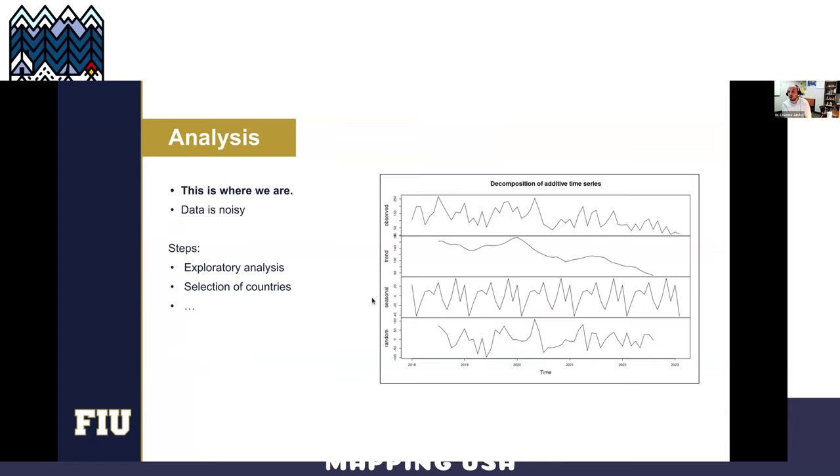This is where we are right now — I don't have any results to share. I took a quick look at the data and it's noisy, as expected. We need to conduct some analysis, decompose the time series, and so on. But we think it's a promising direction for the future.